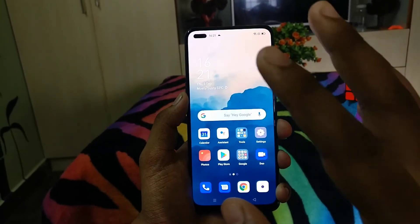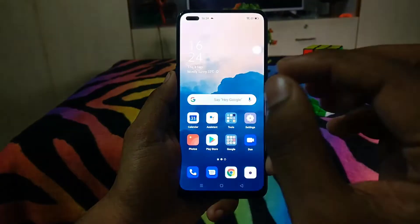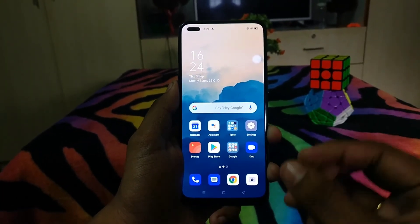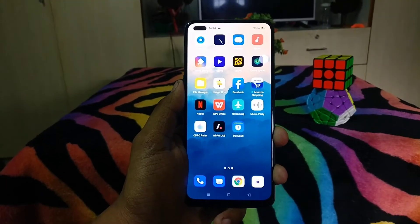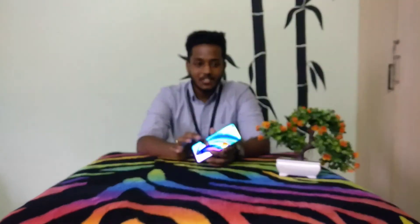That is all about the key features of ColorOS. There are also Dark Mode and Black Screen Mode for your convenience. Everything is made for the user interface and our beloved customers. I love this phone and I recommend everyone to try the OPPO F17 Pro.